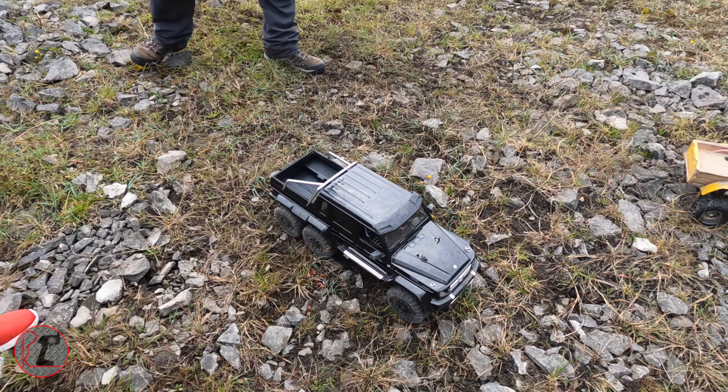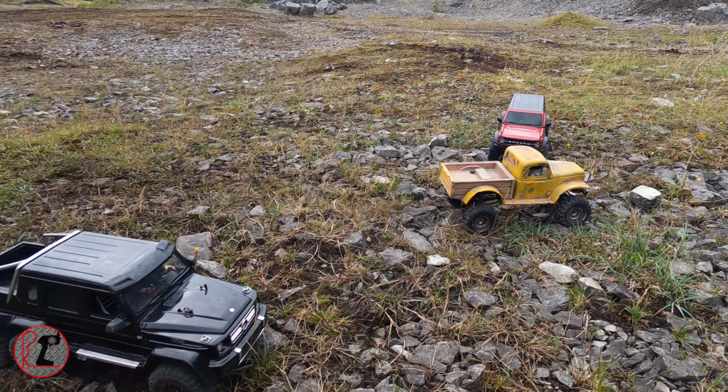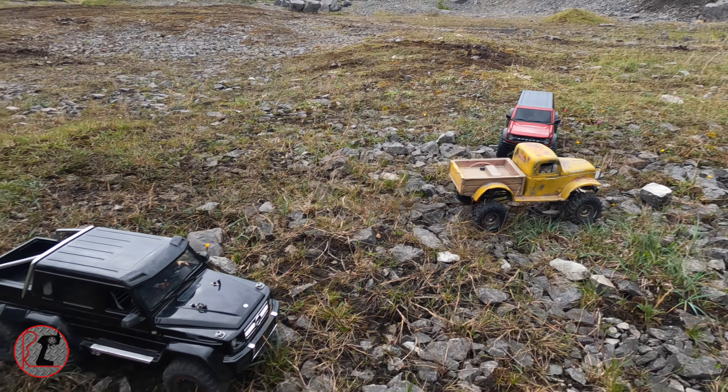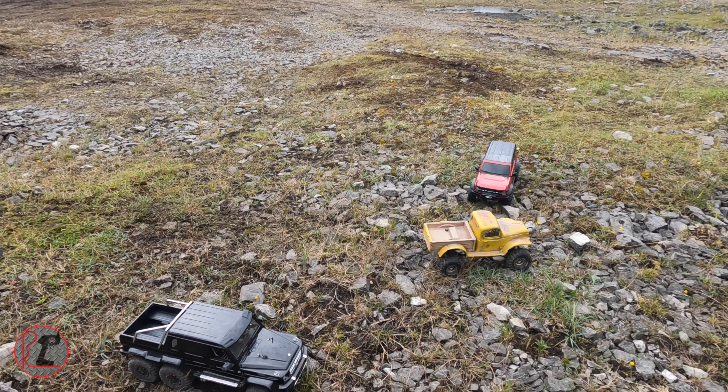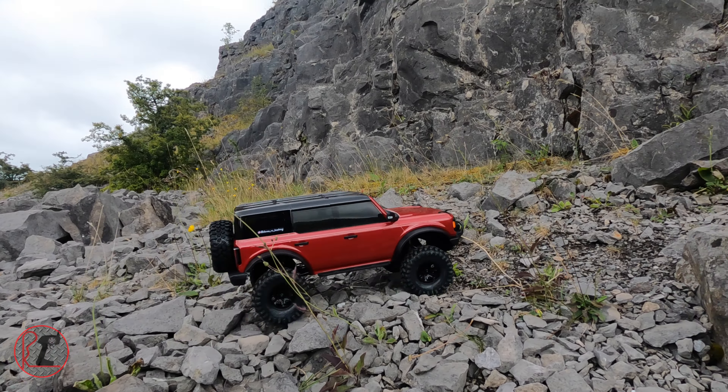And probably the top performer? Yeah, I reckon. If the Bronco can hold its own with these two, then I'd consider that a win. But if it can outperform either of them, I'm getting one. It just looks incredible.